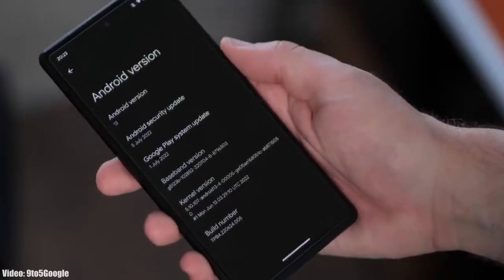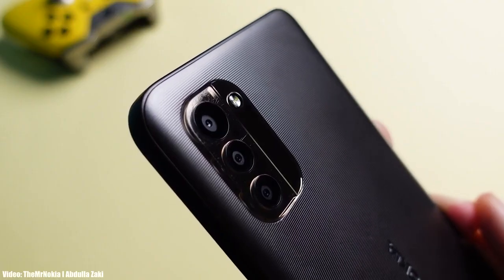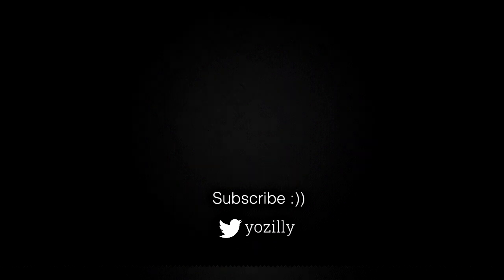Whenever Nokia gives any news about your smartphone I will let you know, but for that you can subscribe to the channel. That's pretty much it from my side — give this video a thumbs up and I will see you guys in the next one. Peace out.